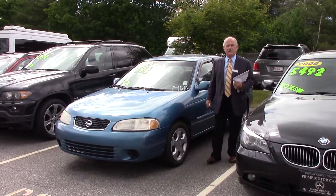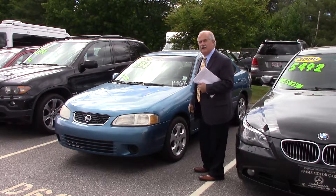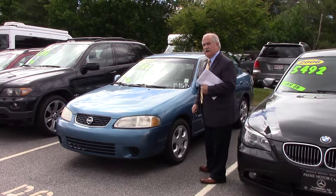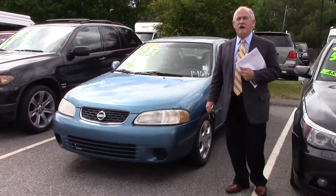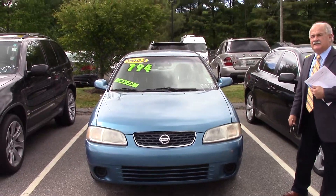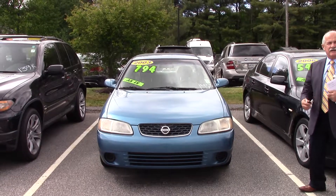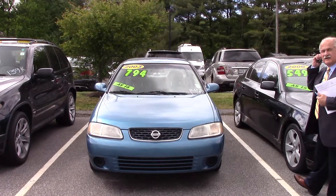Hey Torrin, it's Tony at Prime Mercedes here to give you a quick look at the 2003 Nissan Sentra that you're interested in. The car has 146,000 miles on it. It is on our as-is line, which means it has failed state inspection. You will need to make some repairs to the car in order for it to earn a state inspection sticker.